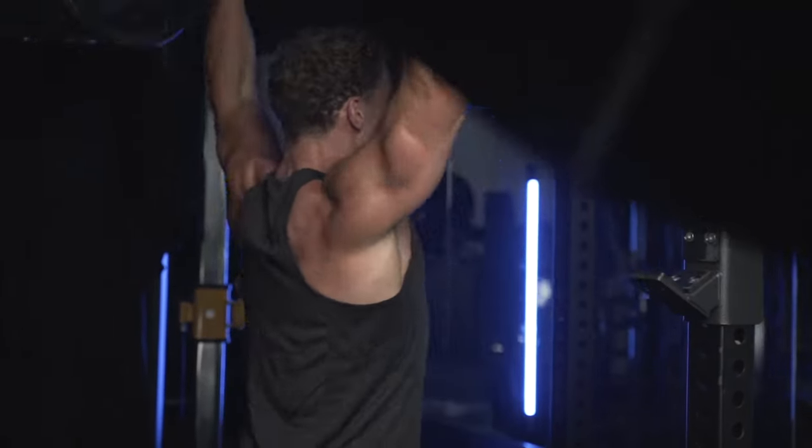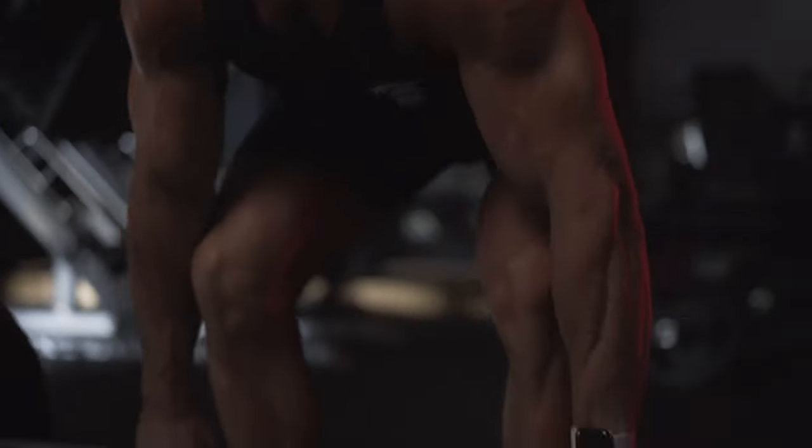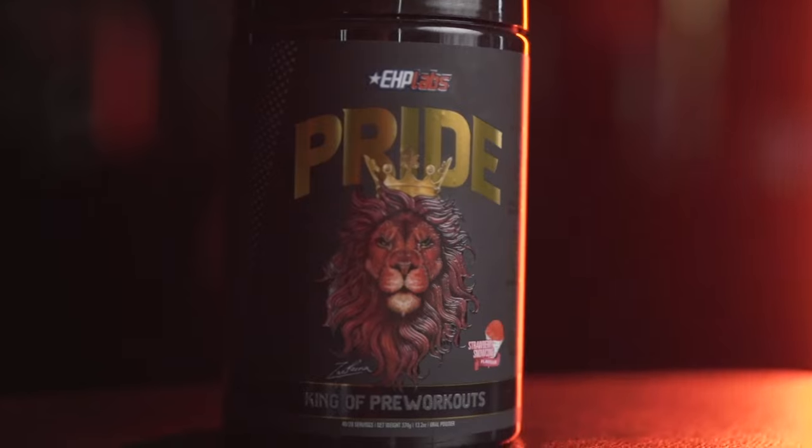Now what would a pre-workout be without skin-splitting, off-the-bone muscle pumps? This has seven and a half grams of ingredients to give you the best pump you'll ever have in the gym. Now we have three epic flavors for Pride: the first one is sour green apple, the second one is strawberry snow cone, and the third one is blue slushie.